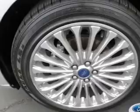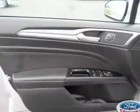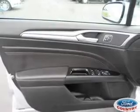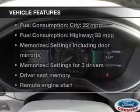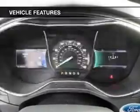Treat yourself to the splendor of a premium sound system. The anti-lock braking system will keep you safe on the road, and memory settings are one of many features. And with these notable features, you won't want to miss out on the opportunity to own this amazing ride.